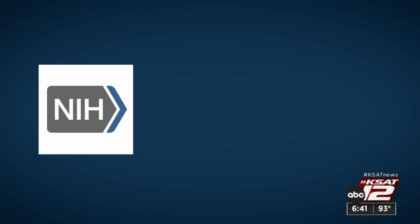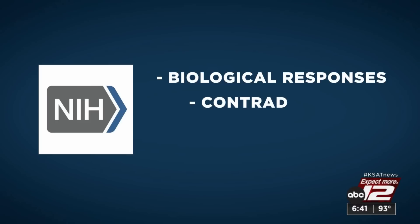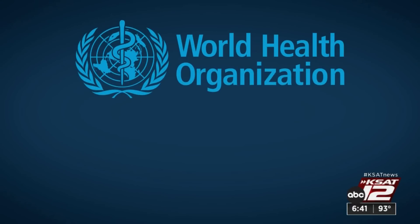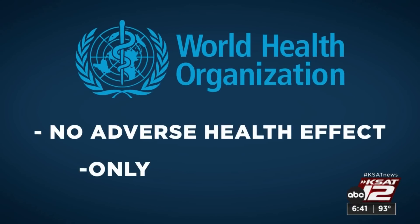If there is some 5G DNA damage, it's probably very small and our bodies are normally repairing it as they should. A publication from the National Institutes of Health in 2019 showed biological responses at some frequencies, but concluded there was contradictory information and too few studies. In 2020, the World Health Organization noted no adverse health effect — but again, only a few studies exist.